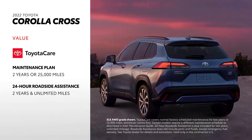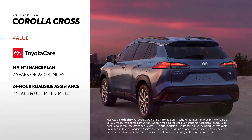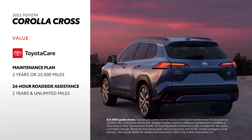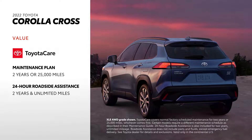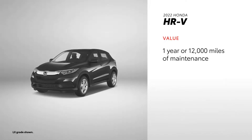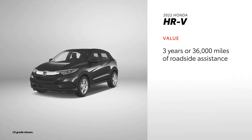Corolla Cross comes standard with ToyotaCare, which provides 2 years or 25,000 miles of scheduled maintenance, whichever comes first, plus 2 years and unlimited mileage 24-hour roadside assistance. This solid coverage makes buying a Corolla Cross a seriously smart long-term decision. HR-V answers with HondaCare Maintenance, which gives drivers 1 year or 12,000 miles of maintenance, plus 3 years or 36,000 miles of roadside assistance.